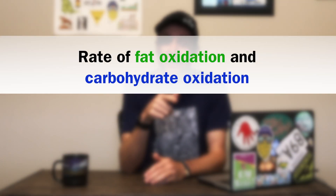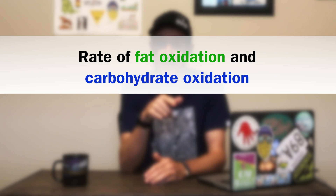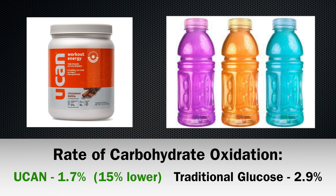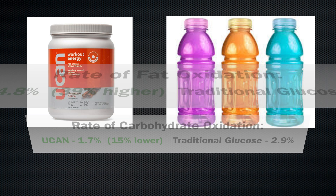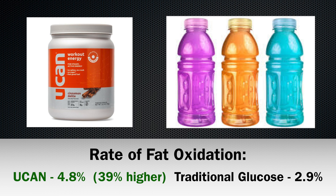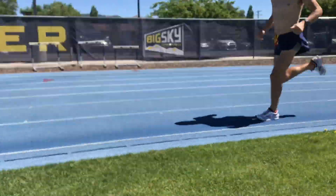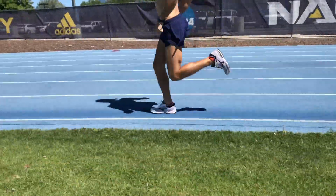The critical numbers for our purposes are the rate of fat oxidation and the rate of carbohydrate oxidation when using UCAN compared to traditional glycogen. As demonstrated here, UCAN reduces the number of carbohydrates which you rely on, and also increases the amount of fat you use when running. When using UCAN, there is a favorable shift in your body using more fat as a fuel source when running at the same effort level. The result is that you will need fewer calories from carbohydrates per mile throughout the race overall when ingesting UCAN.